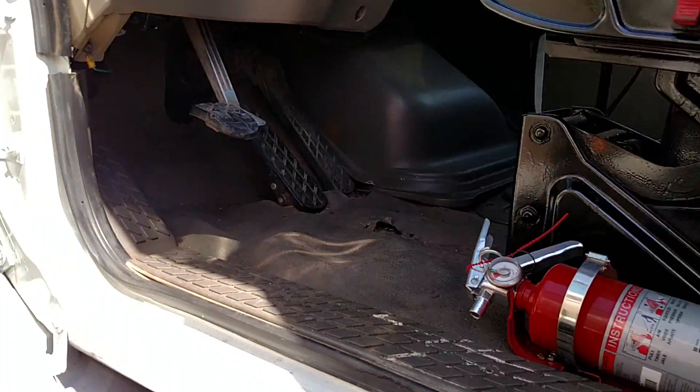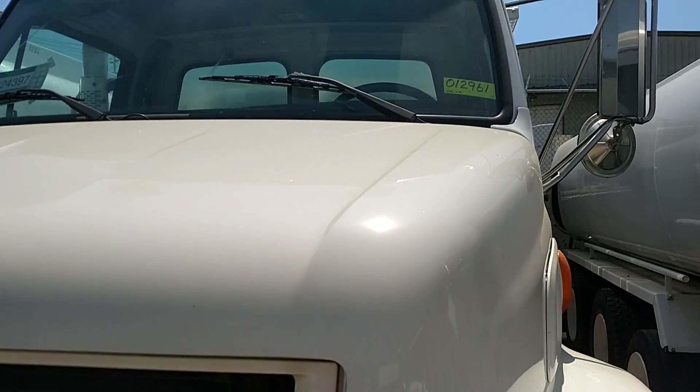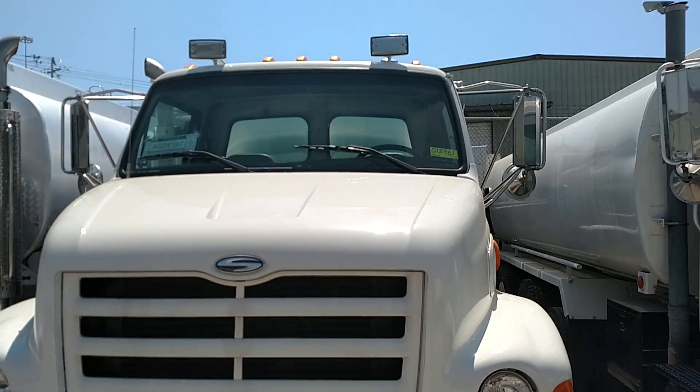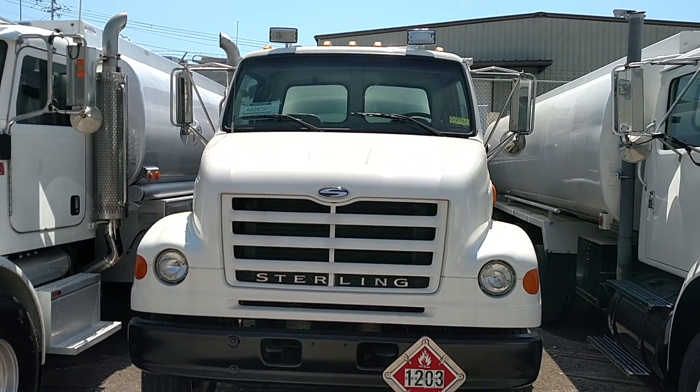If you have any questions about this 2001 Sterling Acerra, stock number 012961, please give us a call at 865-524-5678, or check out our website at petroleumtrucks.net.